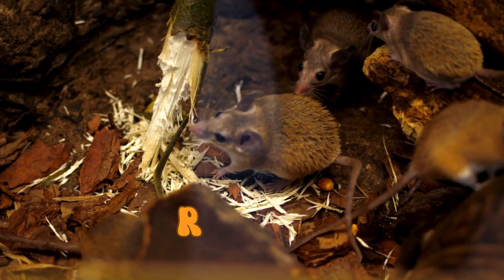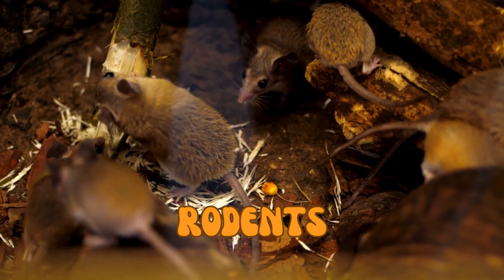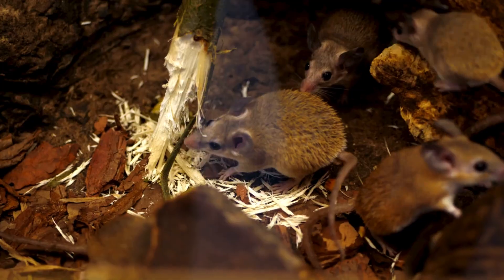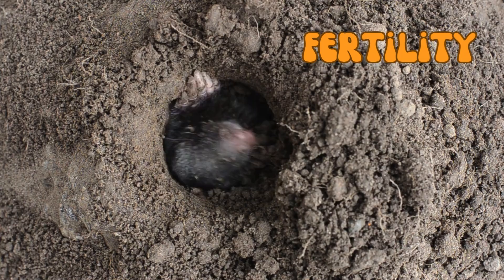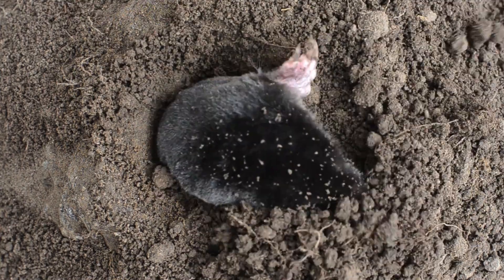Lastly, we have rodents in the prairie, including moles, mice, ground squirrels, and others. They serve as a primary food source for predators like hawks, snakes, and coyotes. They also help aerate the soil by burrowing, which improves its fertility and ability to hold water, and spread seeds and control insects, which helps with plant growth.